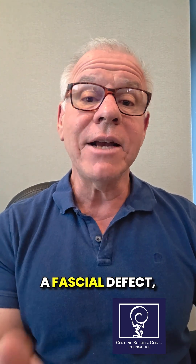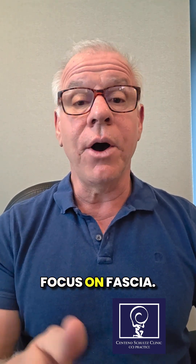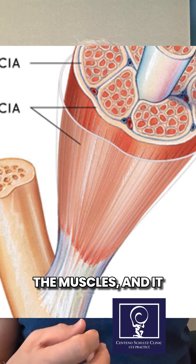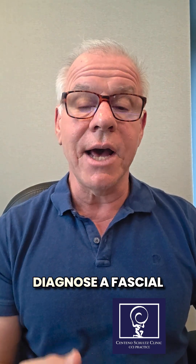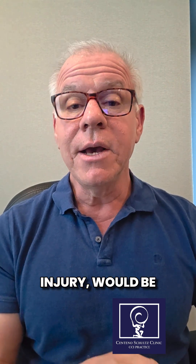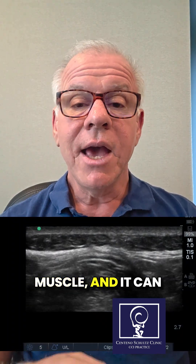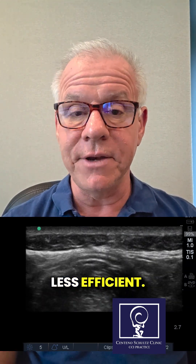Hey, it's Dr. Centeno. How is fascia treated, and if you have a fascial defect, how would you know? There are physical therapists and other providers that focus on fascia. Fascia is the covering of the muscles, and it can get torn like anything else. An easy way to diagnose a fascial injury would be looking under ultrasound and having the patient contract the muscle. It can cause localized pain at that spot, and it can also cause the muscle to be less efficient.